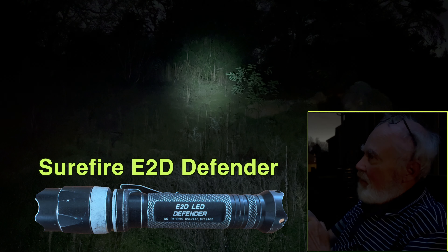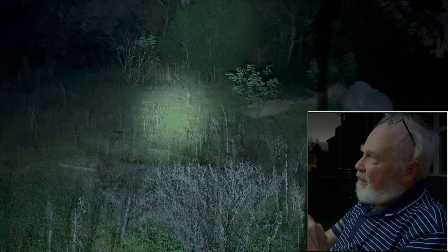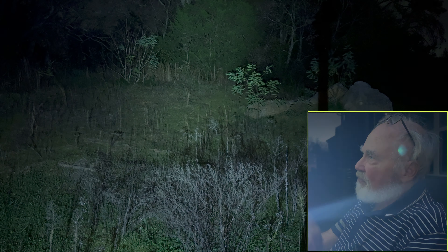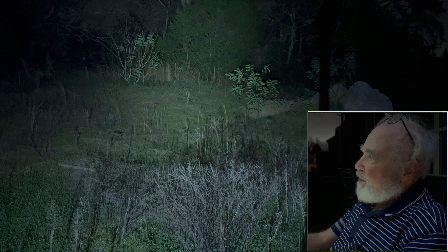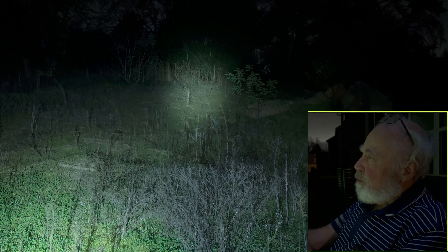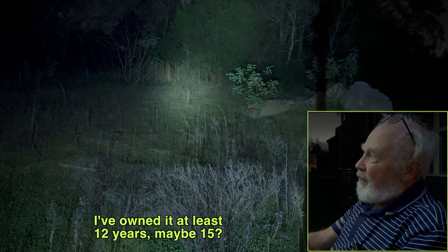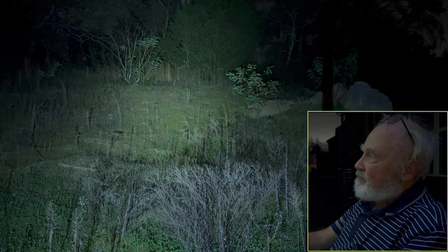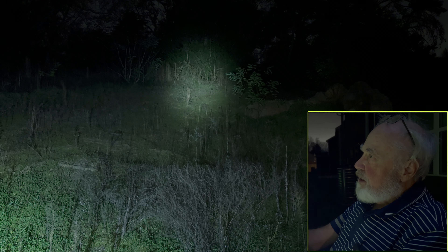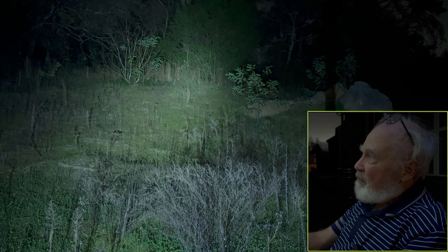I've got several flashlights to compare it against. This one is my old E2D Defender — it's 600 lumens, and I've had this light probably 12 years or more. You can see the headband outshines the old E2D Defender pretty well. Although the E2D has a more concentrated beam, the headlamp throws a wider beam, so that's kind of personal choice. The E2D Defender is also not rechargeable — it uses regular batteries.